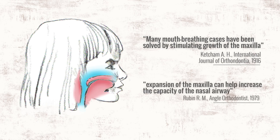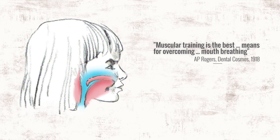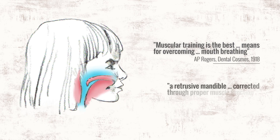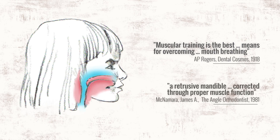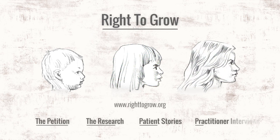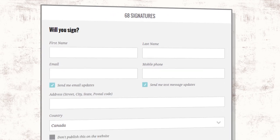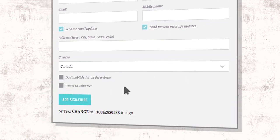Since 1918, orofacial exercises have been shown to correct mouth-breathing habits. There are better ways. The Right to Grow is an organization dedicated to ending the practice of orthodontic growth stunting. Please sign our petition online, share this video, and get involved in making the world a safer, healthier place for our children.